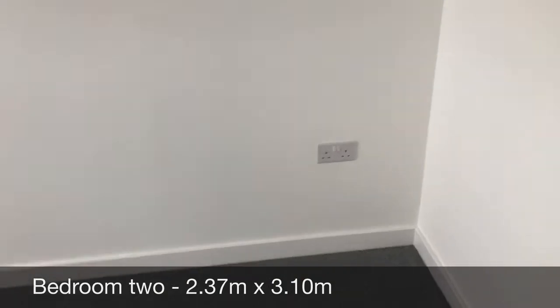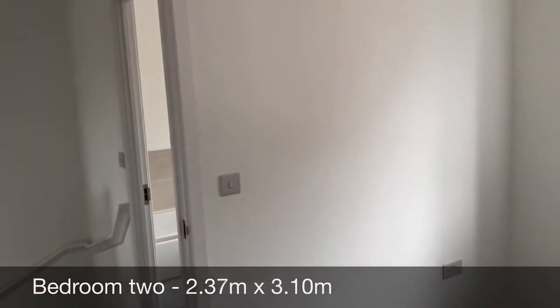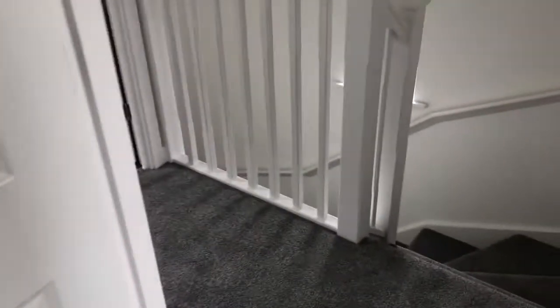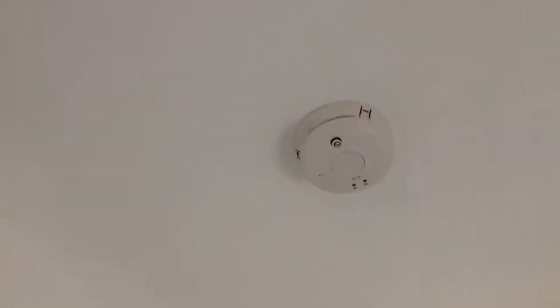Second bedroom — curtain poles have also been left again. There's an attic above in the second bedroom. Coming back out onto the landing, you've also got what effectively is your airing cupboard, and a smoke alarm on the landing as well.